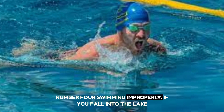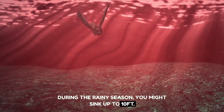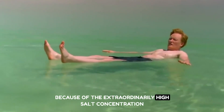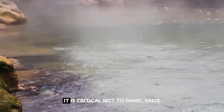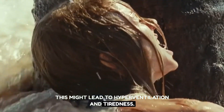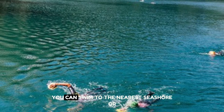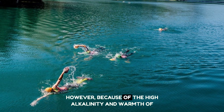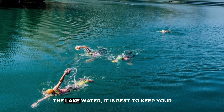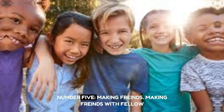Number four: swimming properly. If you fall into the lake during the rainy season, you might sink up to 10 feet. Because of the extraordinarily high salt concentration, you will not actually sink, but the hot water will burn you. It is critical not to panic, as this might lead to hyperventilation and fatigue. Keep your head above water and concentrate on your breathing. You can swim to the nearest shore if you are a good swimmer, but keep your mouth closed and avoid drinking any of the water.